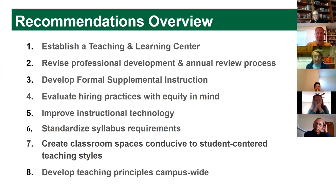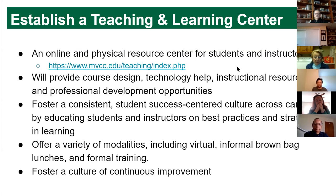We want a formal structure for supplemental instruction built into our classes. We also want to look at our hiring practices because diversity in your hiring pool is an important element in student success. We need to evaluate what instructional technologies will be useful going forward, have one location with standard syllabus requirements instead of multiple emails every semester, look at classroom spaces for student-centered teaching, and encourage developing campus-wide teaching principles to establish what our teaching culture looks like.